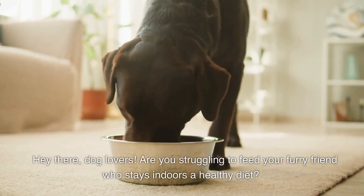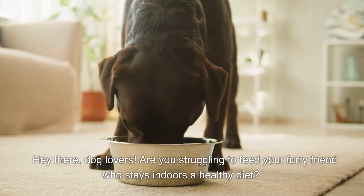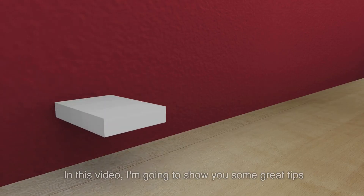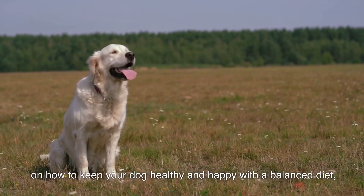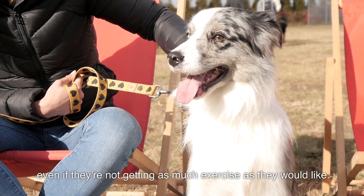Hey there, dog lovers! Are you struggling to feed your furry friend who stays indoors a healthy diet? Well, you've come to the right place. In this video, I'm going to show you some great tips on how to keep your dog healthy and happy with a balanced diet, even if they're not getting as much exercise as they would like.